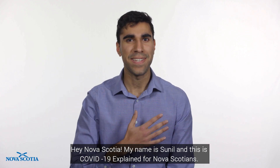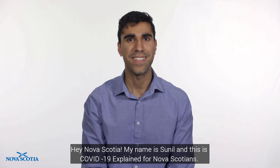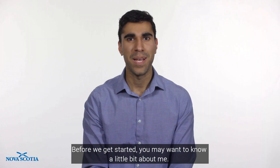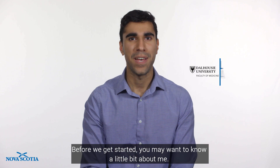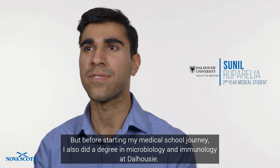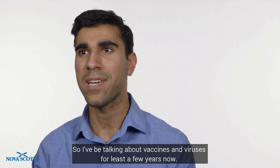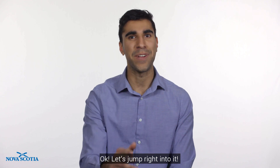Hey Nova Scotia, my name is Sunil and this is COVID-19 Explained for Nova Scotians. We're back talking about what's new in Nova Scotia this month. Before we get started, you may want to know a little bit about me. I'm currently a second year medical student at Dalhousie Medical School, but before starting my medical school journey I also did a degree in microbiology and immunology at Dalhousie. So I've been talking about vaccines and viruses for at least a few years now. Okay, let's jump right into it.